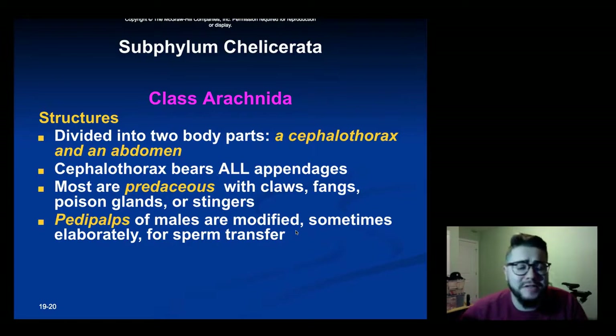Talking specifically about class Arachnida: their bodies are divided into two distinct areas. There's a cephalothorax, which is a fusion of the head and thorax, and an abdomen. The cephalothorax is where all of the appendages are attached, while the abdomen stores most of the internal organs. Most are predators and have things like claws, poison glands, and stingers. The pedipalps of males can be modified, sometimes elaborately, for sperm transfer.